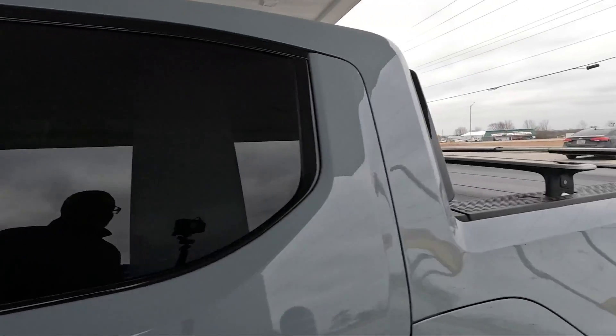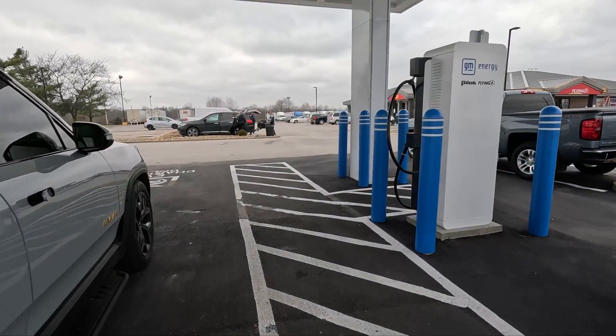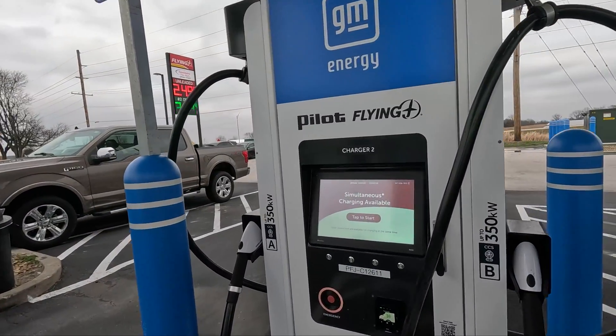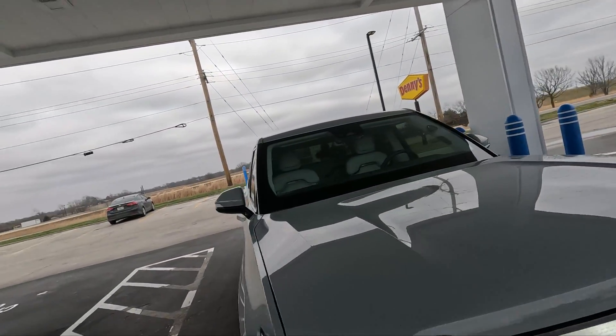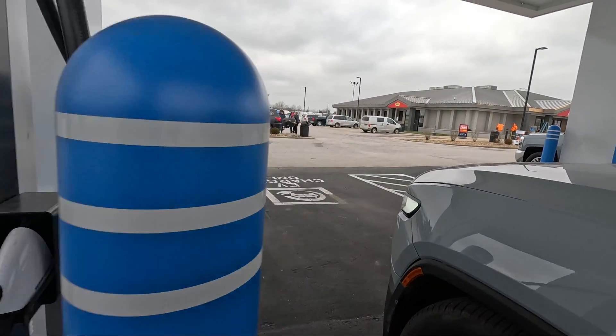I see one station over here and both look like they're working. I do have an EVgo account, and this is an EVgo-powered station. So I'm going to see if I can just plug in and charge my vehicle. I'll try plug-and-charge here, but if not I'll go to my app and set everything up. Let me go ahead and open my charge port.